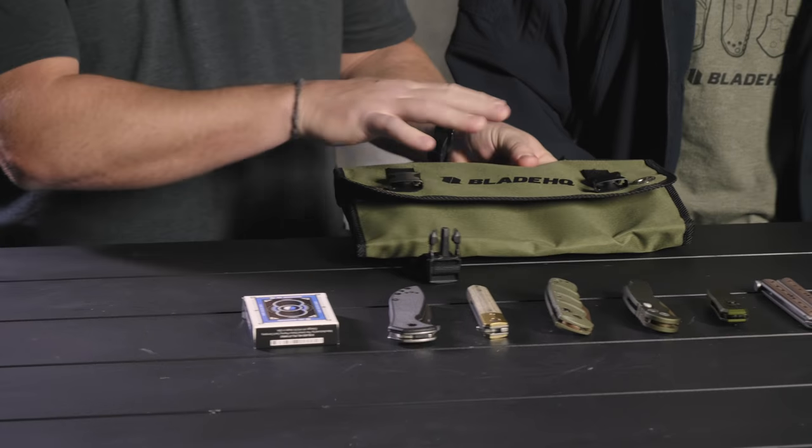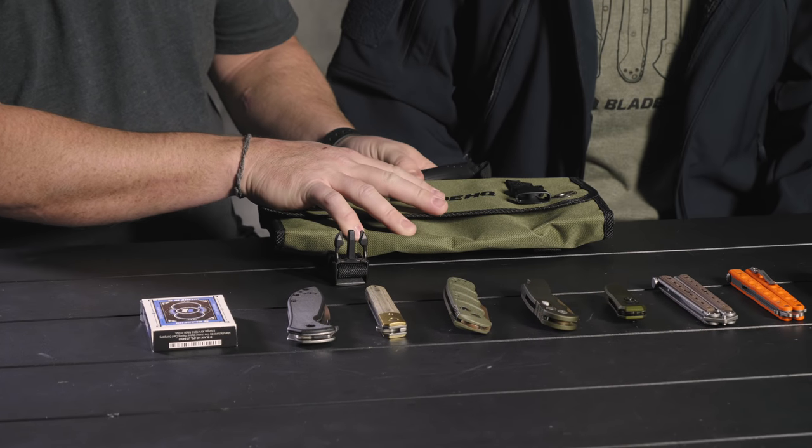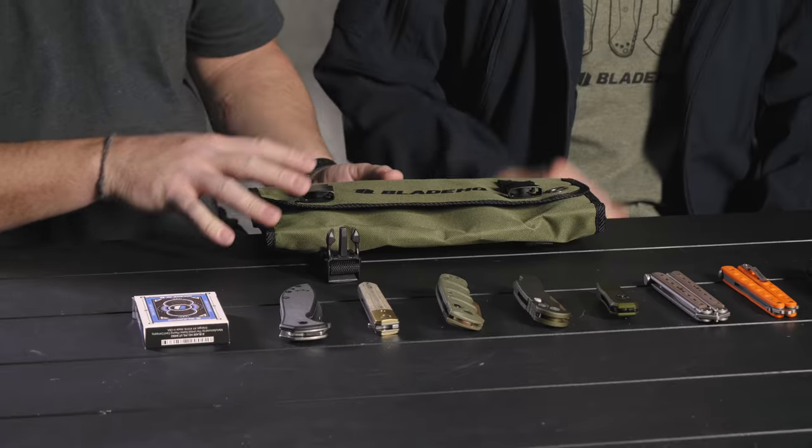Every single knife except Buck is on sale. We've gotten complaints from you guys every year — 'that's not even a sale.' Well, guess what? It's on sale. Some of those are up to 50% off. If you spend $200, you get the knife roll — I legit need another one of these.